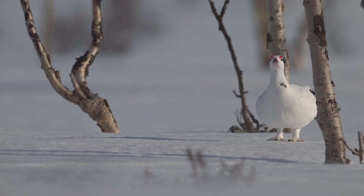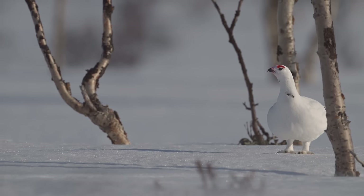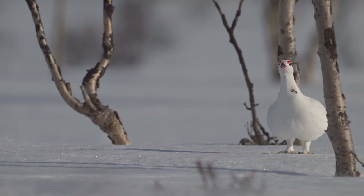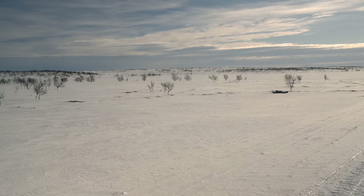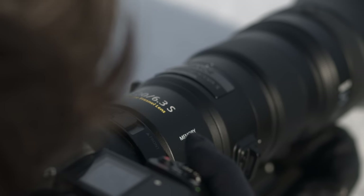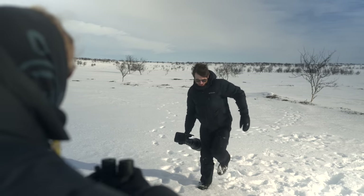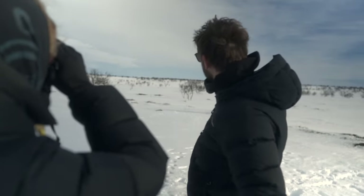Willow grouse are found throughout the arctic tundra and are really beautiful birds. Camouflaged so well with their environment, spotting them at a distance is key in order to make that tactful approach. With the longer working range of the 800mm, it was a great tool for this style of work. Got some good ones there — when they're on that top bit, that's really nice.